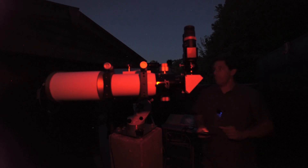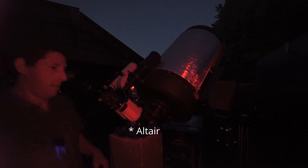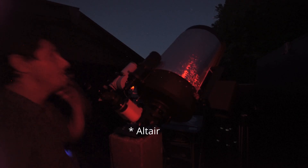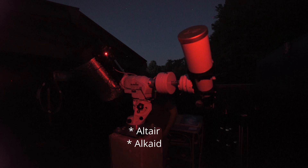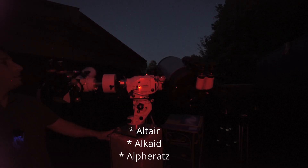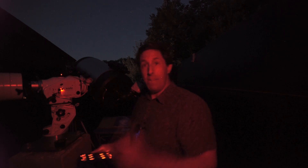As we get the telescope ready, we've got to do a three-star alignment. The telescope is going to point at three different stars in the night sky and I'll get them centred in the eyepiece. We've just done the three-star alignment — the telescope knows from the phone where it is and what time it is. I've done three alignment points and I must say that is the best ever three-star alignment I've got, each star centred perfectly. We're now ready to go hunting.